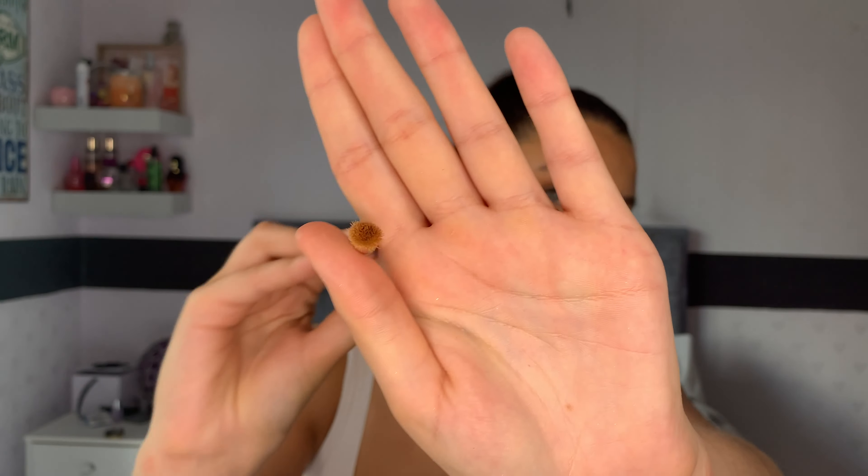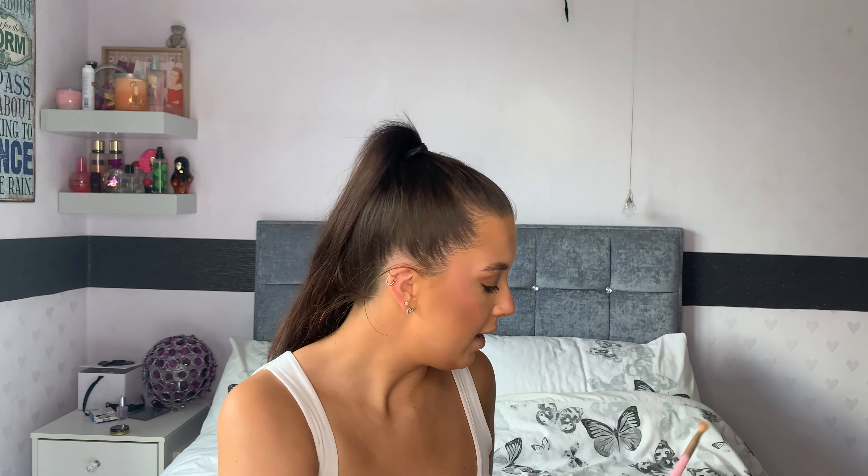I'm also going in with the Doll Beauty DB13 brush — a little tapered blending brush — and I'm taking the shade shine bright, which is one of the most popular ones, and just popping that in the very inner corners of my eyes. I just think it really adds to this look — I did it last night and loved it. Then I'm popping a bit more of that bronzer under my lash line with the DB12 brush, and repeating on the other eye.